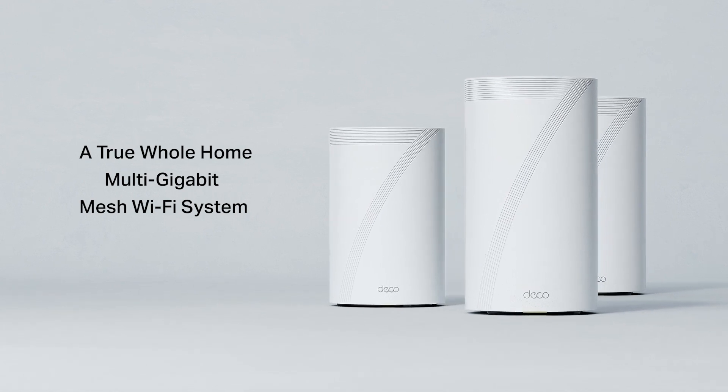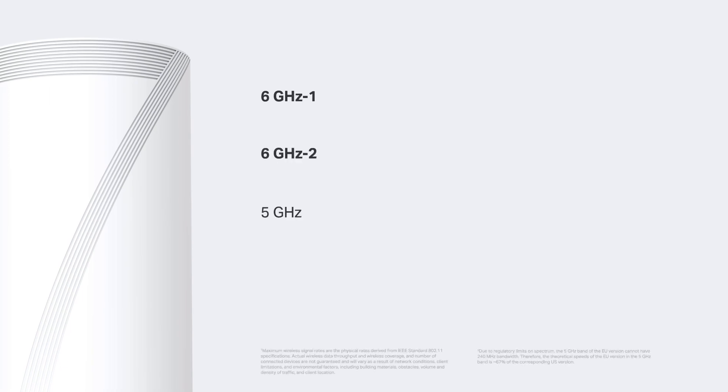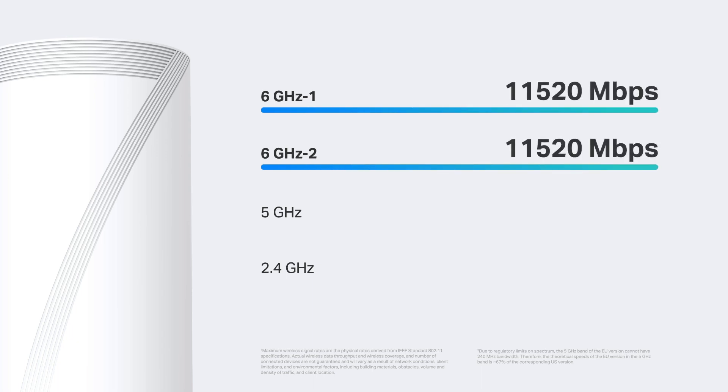It's designed to be exquisite and elegant. Its speeds of up to 33 gigabits per second are made up of four frequencies, including two 6 gigahertz bands each at 11,520 megabits per second, 8,640 megabits per second on the 5 gigahertz band, and 1,148 megabits per second on the 2.4 gigahertz band.